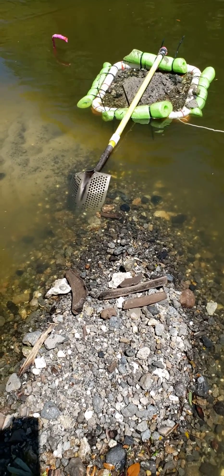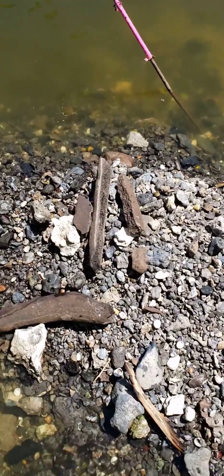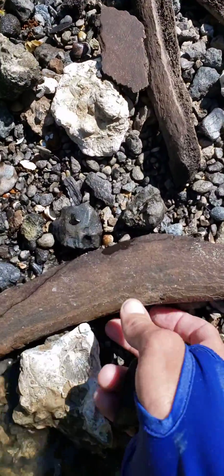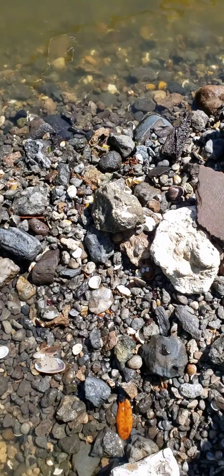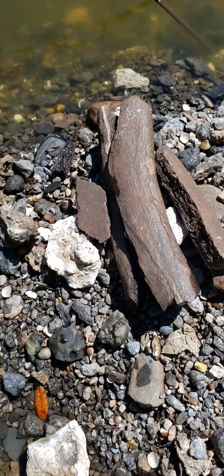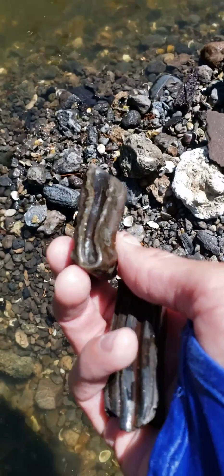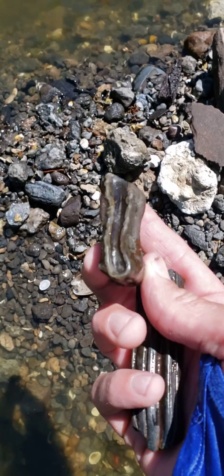All right, my fellow fossil fanatics, I'm back on some bone material today. A couple of good-sized chunks of bone that we believe are going to be from the mammoth or mastodon we've been working on digging. Got another big chunk here, and my last scoop — another big piece of mammoth plate.